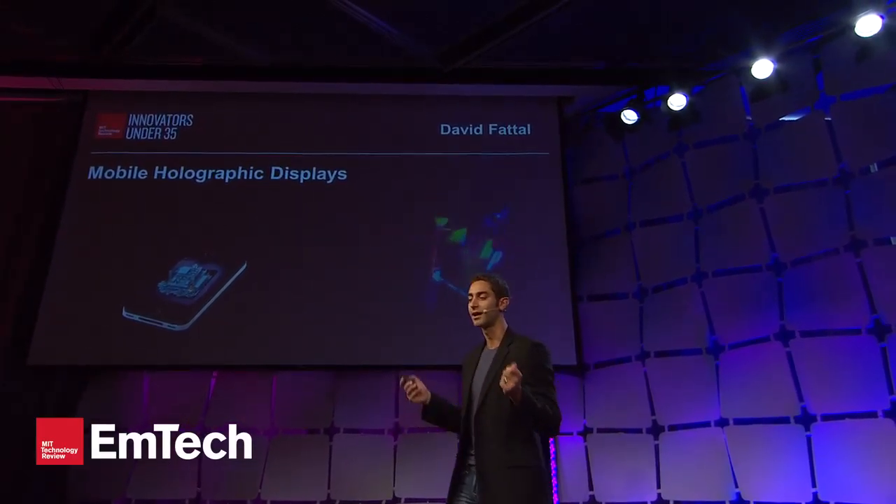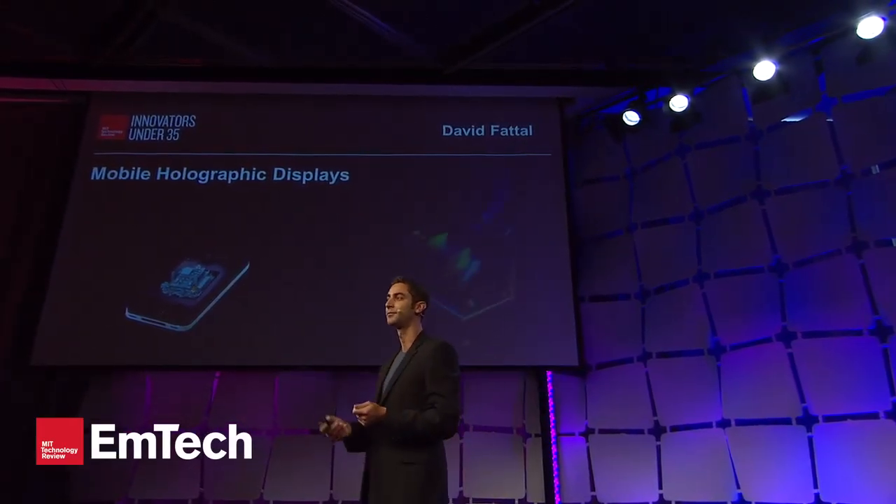So why are we interested in bringing holographic content on mobile? Well, there is a lot of 3D content today that already exists that is not so relevant for TV or movie applications, but that really begs to be on a mobile platform where it would be very engaging.